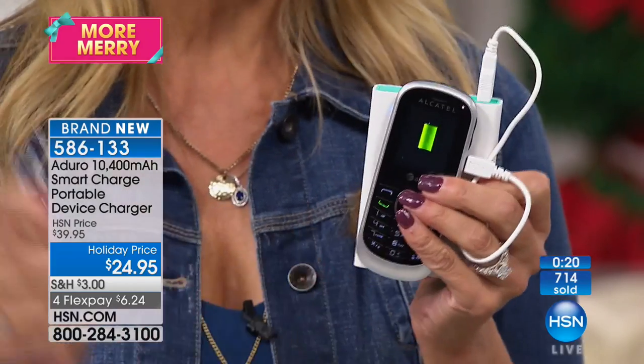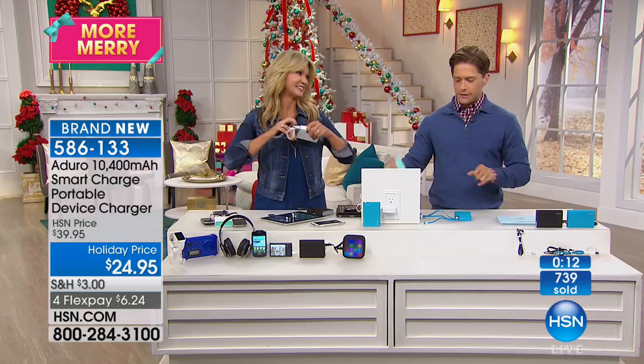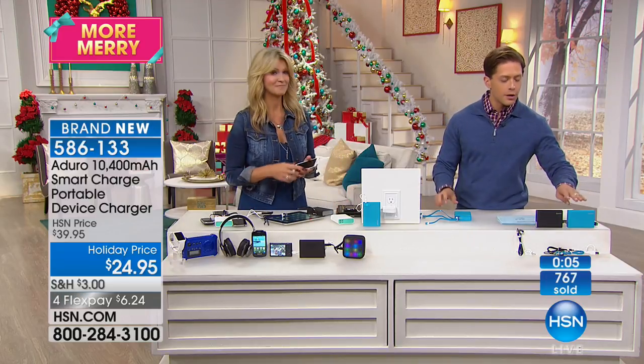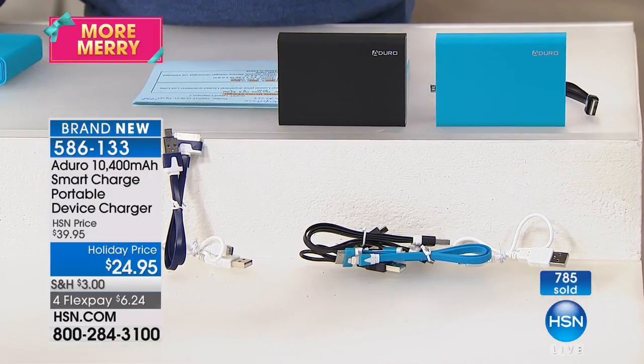So if you want to give one of the smartest devices — the real key is you're getting 10,400 milliamp. Sorry, but white's gone. Just to give you a heads up: with 750 sold and 500 callers on the line, there's only 400 left to go around. We've got blue, we've got black. You get the triple cord, you get the charger to recharge the charger — that's a lot of charging in one sentence.